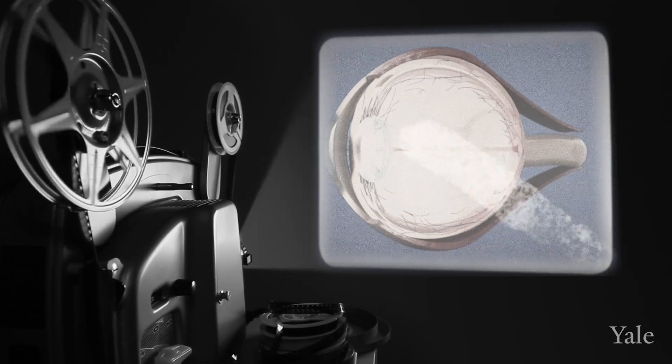The macula is the area responsible for our central vision and it's really what allows us to make out fine images and objects. It contains a large amount of photoreceptors, which is one of the cell types that is affected in a disease called age-related macular degeneration.